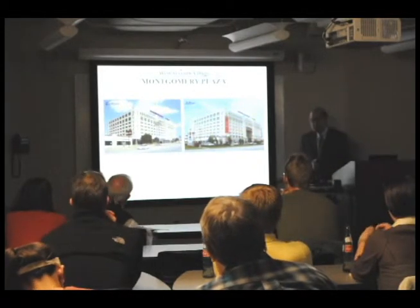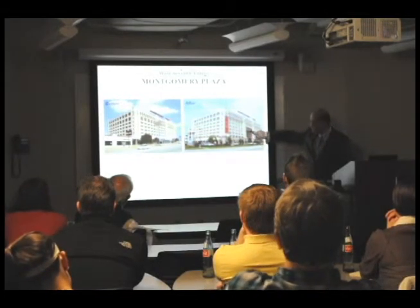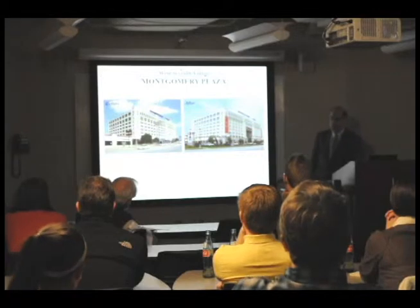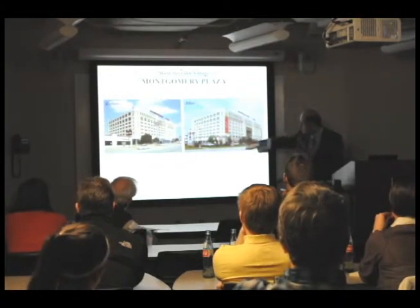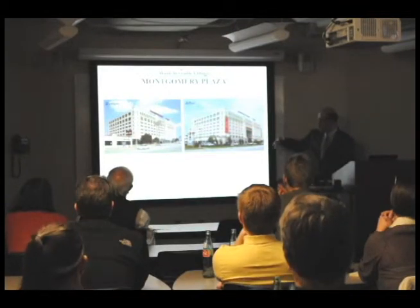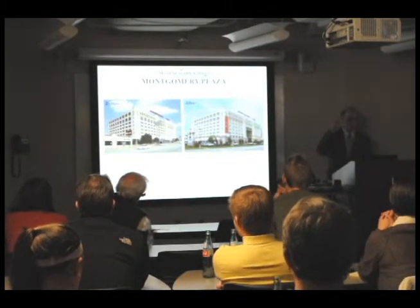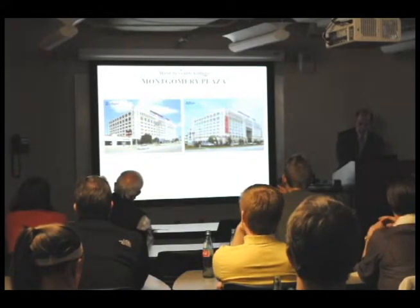Just in time, we were able to save the building. The key was to build an archway that provided pedestrian access through the building. We now have retail uses at the street level, and the project has really helped people understand how mixed-use development can succeed in the central city.